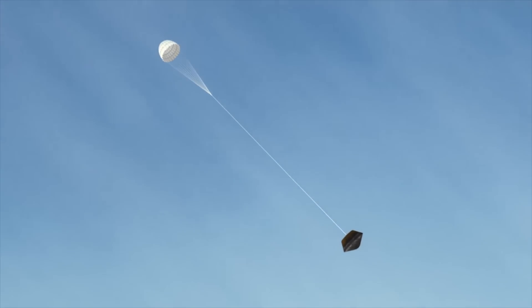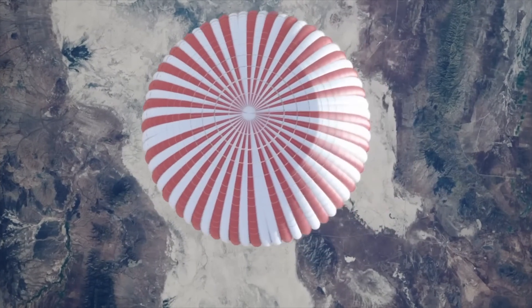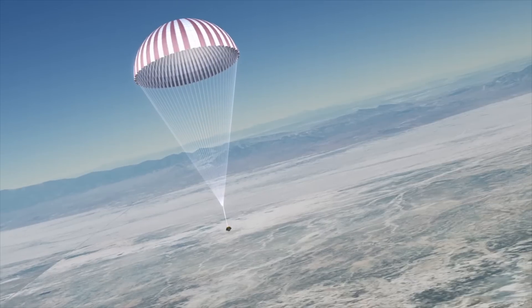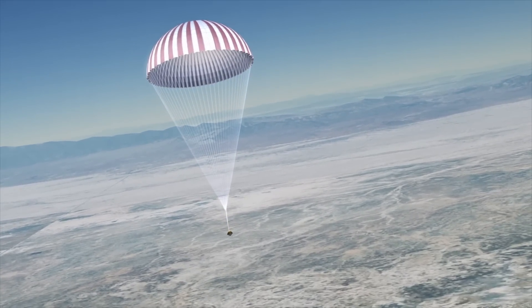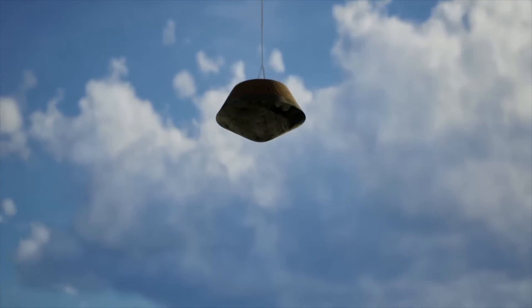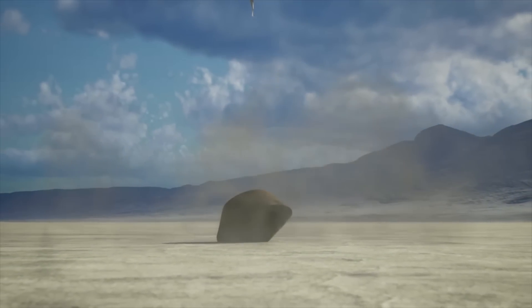The sample then parachuted down in September 2023, but two stuck fasteners that kept the return capsule locked meant that the scientists couldn't get to the sample until four months later. But now the wait is finally over and they have published their findings.